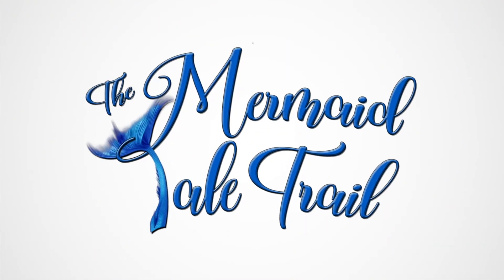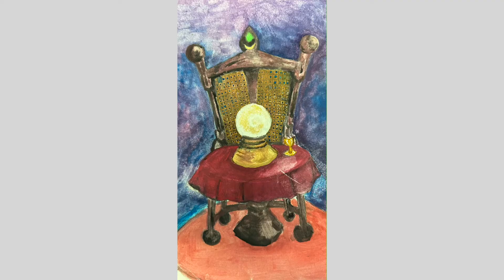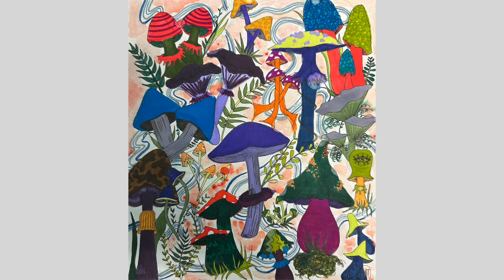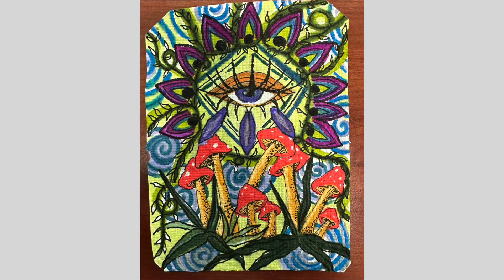Hi, my name is Jancey Uribe. I was one of the artists selected to paint a mermaid for the mermaid tail trails. I am an artist that uses a lot of recycled materials. I try to repurpose as many things as I can using really cheap, eco-friendly, and accessible materials that I can find.